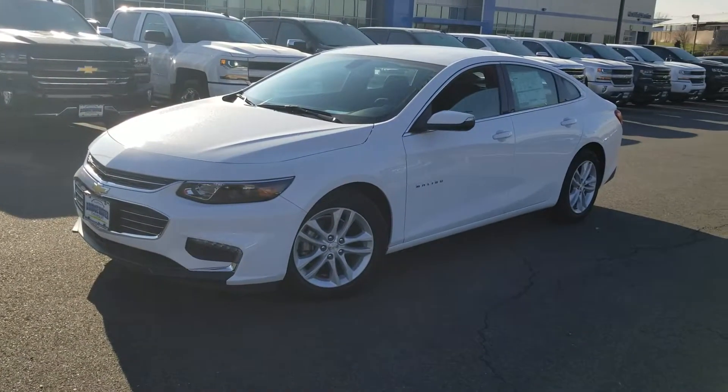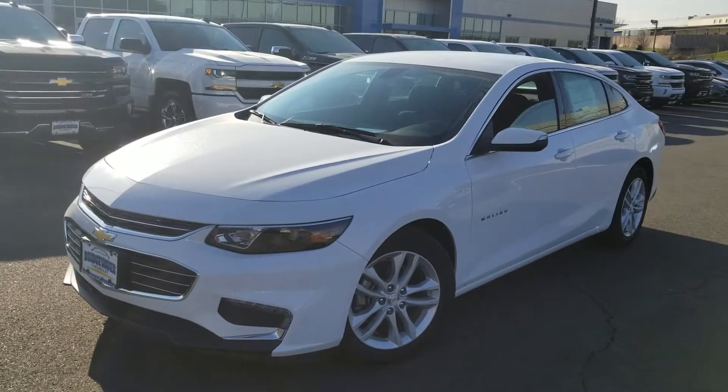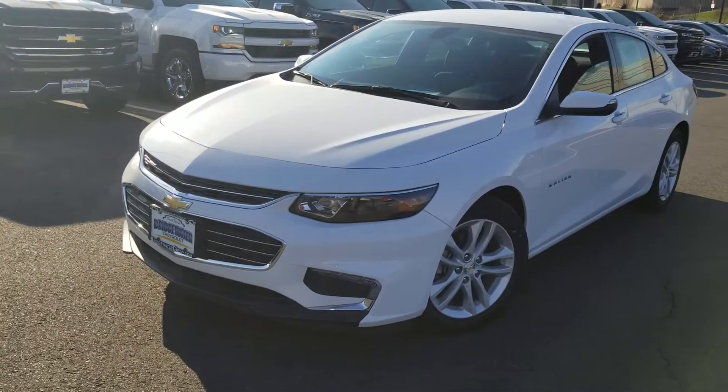We do have employee pricing going on right now, which is awesome. What I'd pay for this car is what you will pay. You will never get a better deal than this.